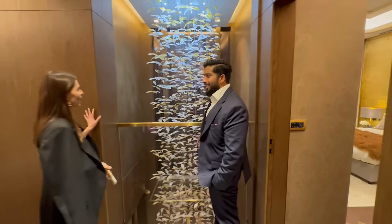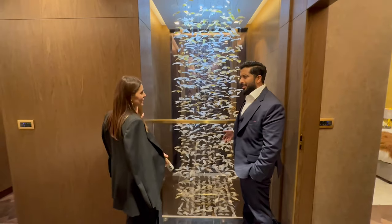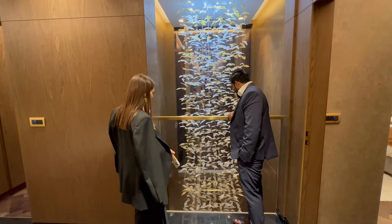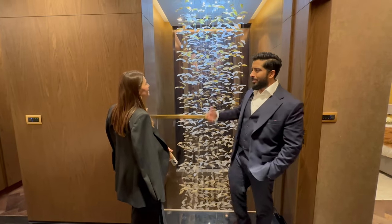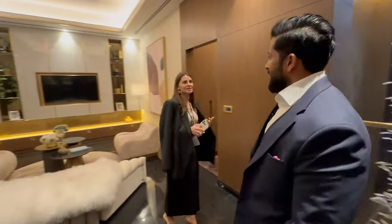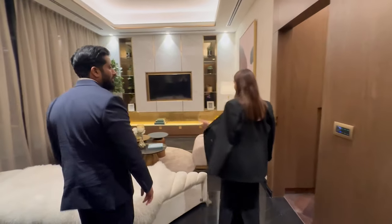The double ceiling is thirteen meters here. In villas the double ceiling is around eight to nine meters — depends on configuration. Villa heights can go up to 3.4 or 3.7 meters ceiling height depending on configuration. Look how high this is.